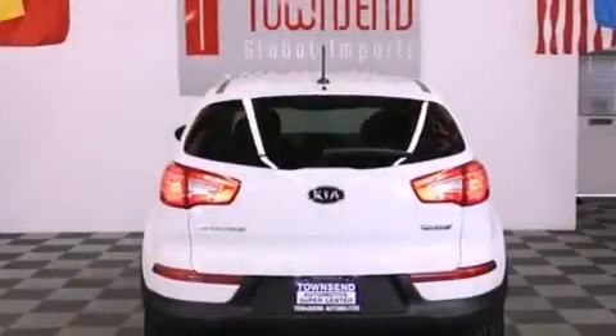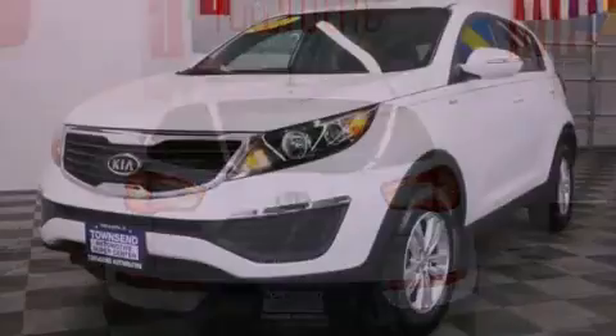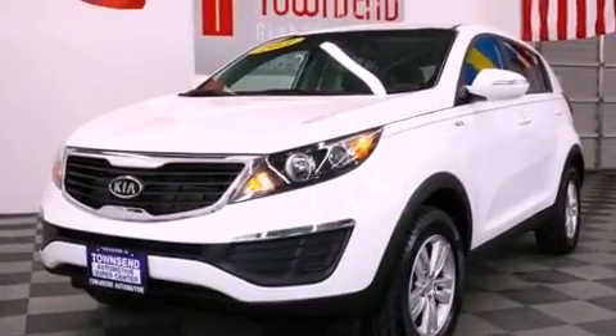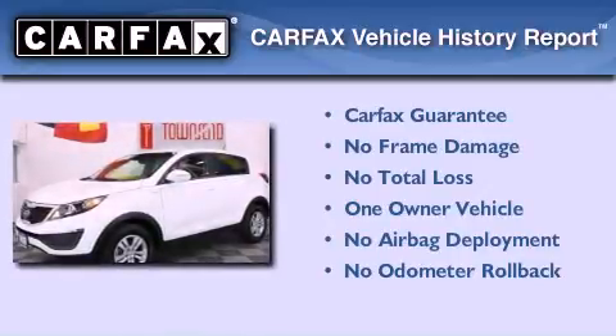With an EPA estimated rating of 28 miles per gallon on the highway, this automobile helps leave money in your pocket where you want it. This Kia has had only one owner, and it qualifies for the Carfax buyback guarantee.